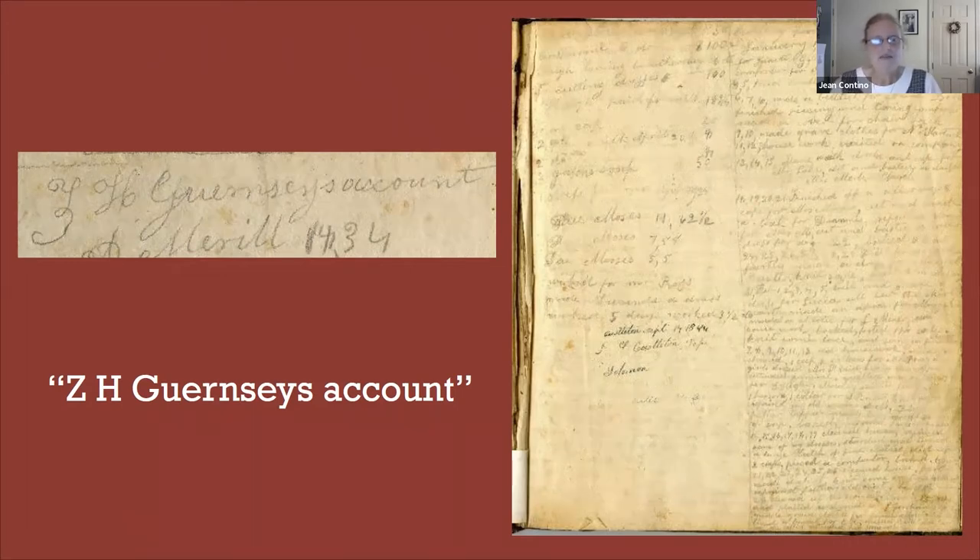The owner of the book was Z. H. Guernsey — Zerua Higley Guernsey-Caswell, born in 1805 and died in 1899. She was the daughter of Sylvanus and Esther Guernsey. She married a farmer, Munira Caswell, on March 5, 1846, when she was 41 years old, and they moved to New York State soon after their marriage, just about as the diary ends.